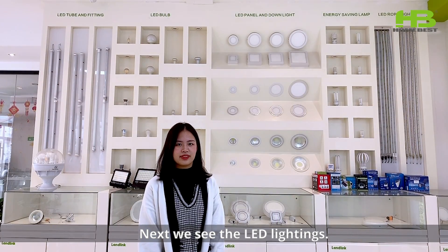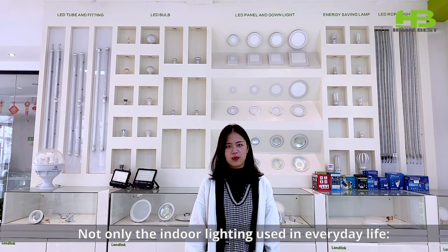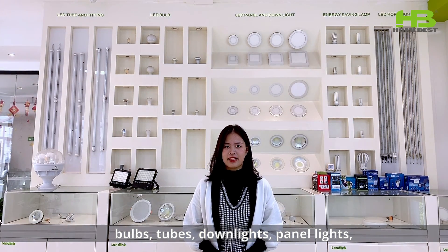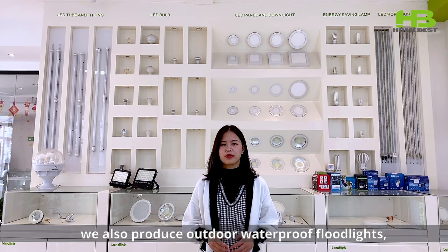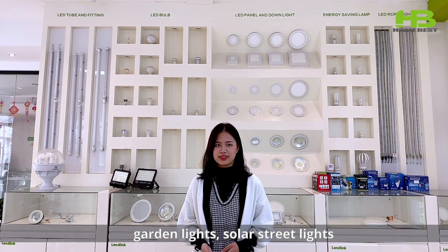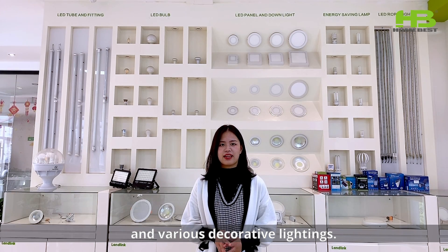Next, we see the LED lighting. Not only the indoor lighting used in packaging — bulbs, tubes, downlights and panel lights — we also produce outdoor waterproof flood lights, garden lights, solar street lights and various decorative light kits.